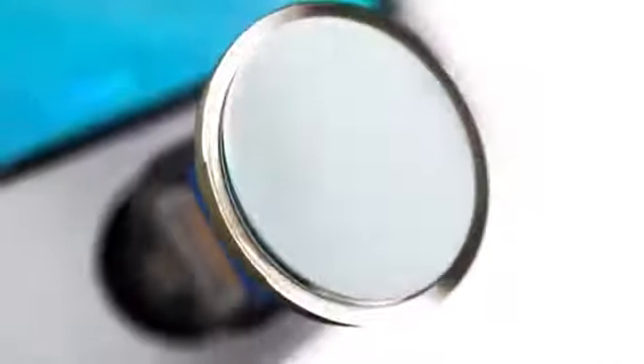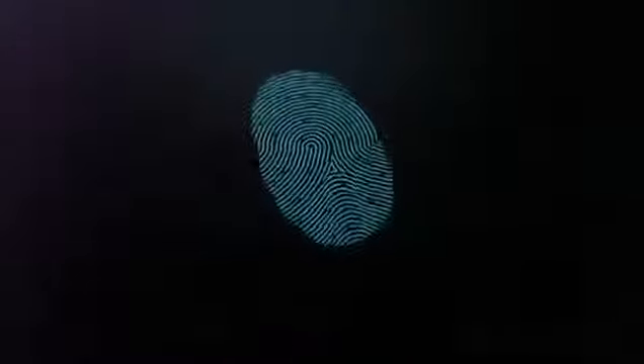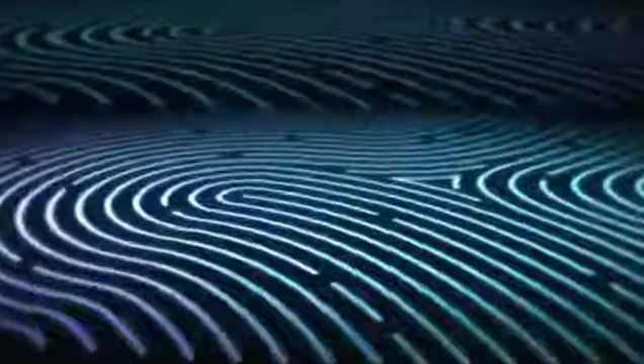The steel ring surrounding the button detects your finger and tells Touch ID to start reading your print. The sensor uses advanced capacitive touch to take, in essence, a high-resolution image of your fingerprint from the sub-epidermal layers of your skin. It then intelligently analyzes this information with a remarkable degree of detail and precision.